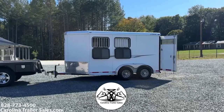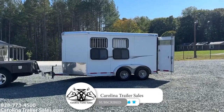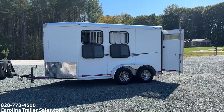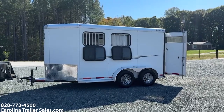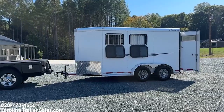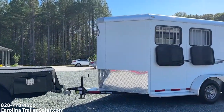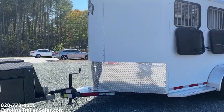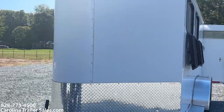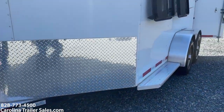This is a 2019 Adam two horse slant load bumper pull. It is aluminum skin, steel frame, with a pressure treated wood floor. It does have two drop windows with bars on the head side, a pointed aerodynamic nose, a gravel guard up front, and full running boards.